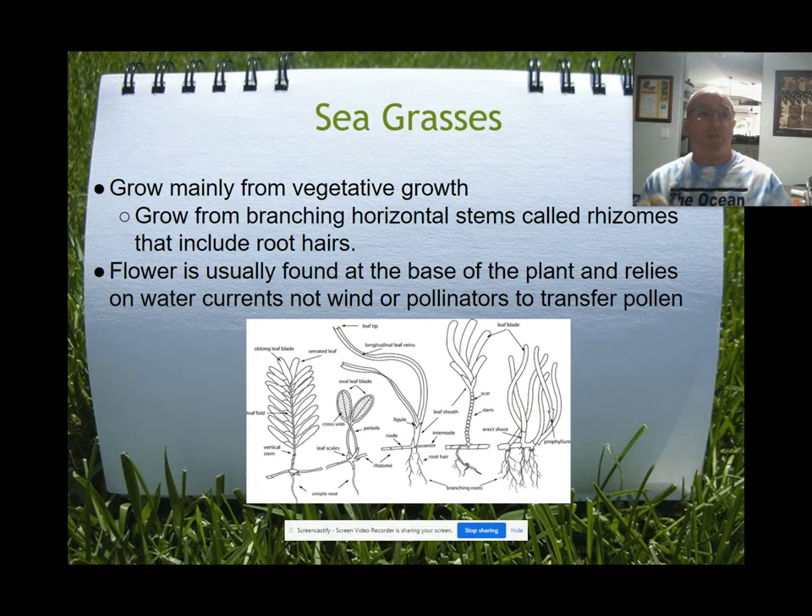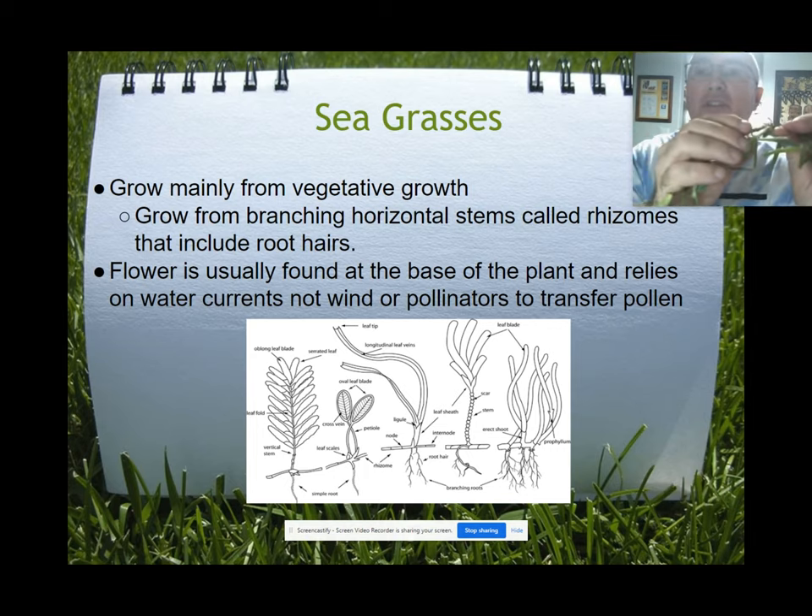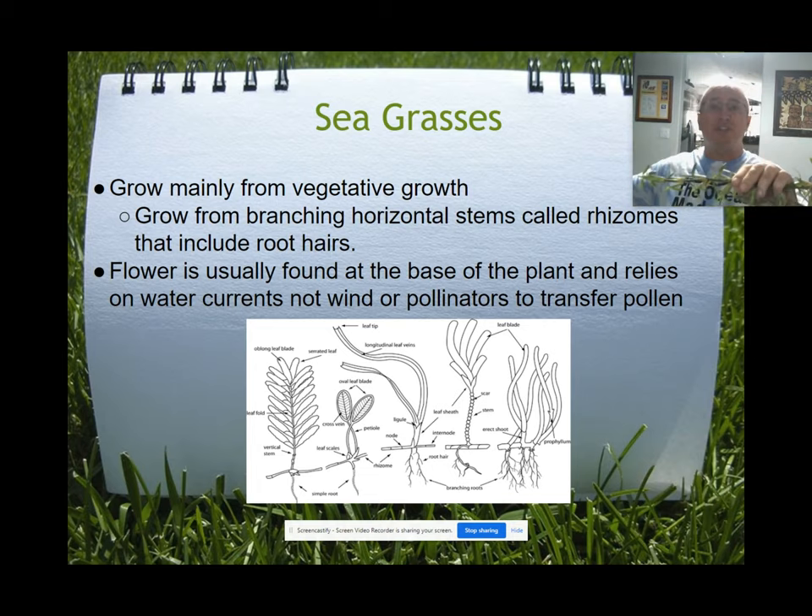Seagrasses grow through vegetative growth. They grow in clumps and send out runners, and then blades pop up from those. This horizontal structure is not a root — it's a rhizome. The true roots are these small pieces branching downward from the rhizome, while the rhizome itself is the horizontal stem from which the blades branch off. Seagrasses do flower, and the flowers typically form at the base of the plant right along the rhizome.